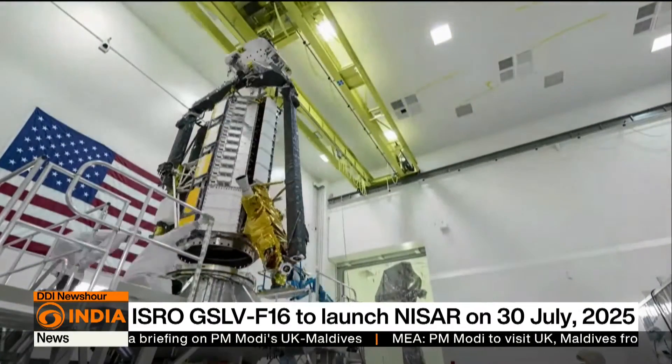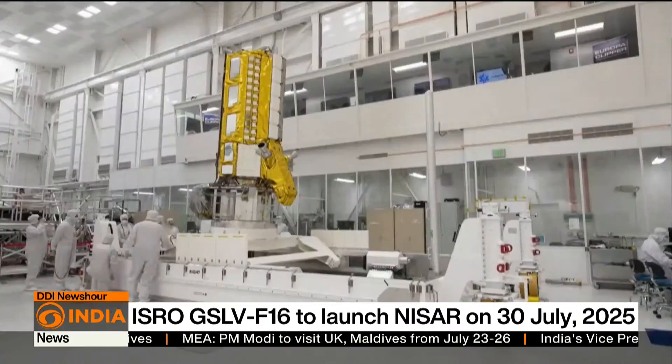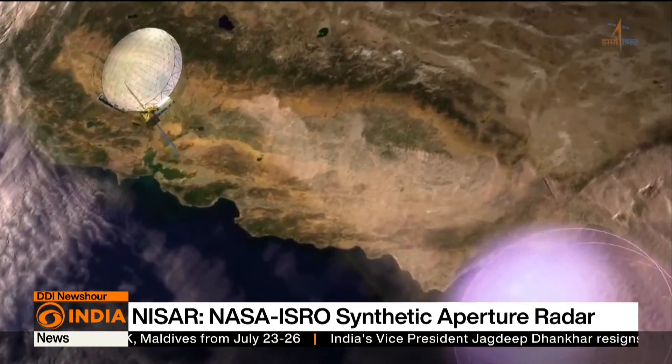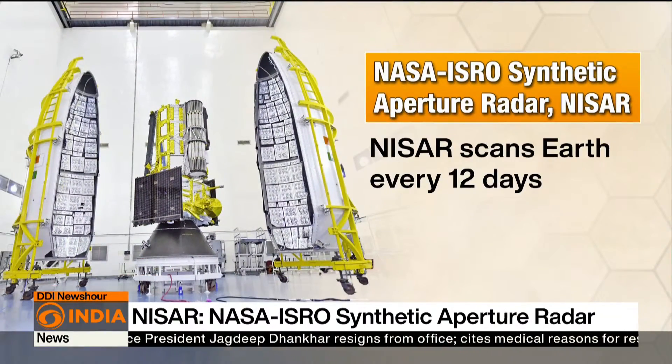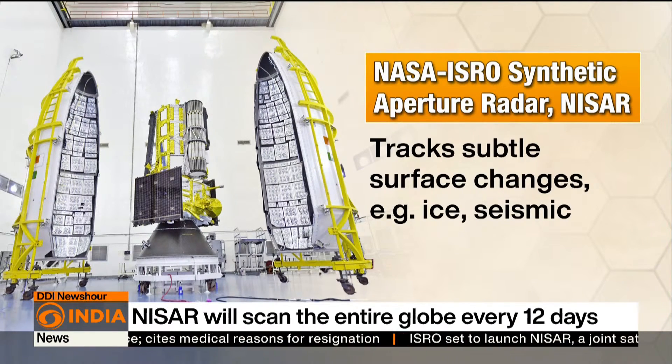The NASA-ISRO Synthetic Aperture Radar is the most powerful radar satellite ever launched and will work with precision no satellite has ever achieved. NISAR will scan the entire globe every 12 days, providing high-resolution data to track subtle changes in Earth's surface — from shifting ice sheets to seismic activity and vegetation growth.